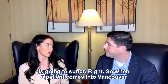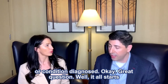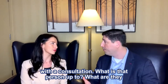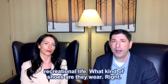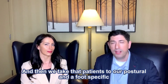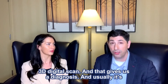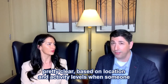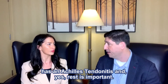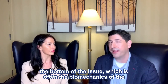When a patient comes into Vancouver Orthotics, how can they expect to have that particular symptom or condition diagnosed? It all starts with a consultation — what is that person up to, what are they doing in their job, what are they doing in their recreational life, and what kind of shoes are they wearing? Then we take that patient through a postural and a foot-specific examination, which includes an electronic gait scan and a 3D digital scan. That gives us a diagnosis, and it's usually pretty clear based on location and activity levels when someone has Achilles tendonitis. Rest is important, footwear is important, but sometimes we really need to get to the bottom of the issue, which is often the biomechanics of the feet.